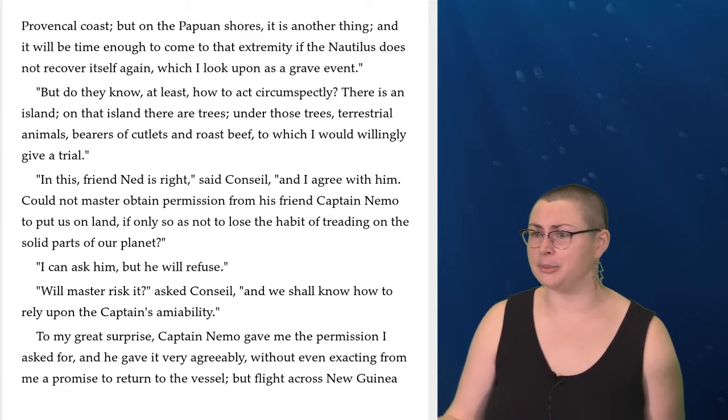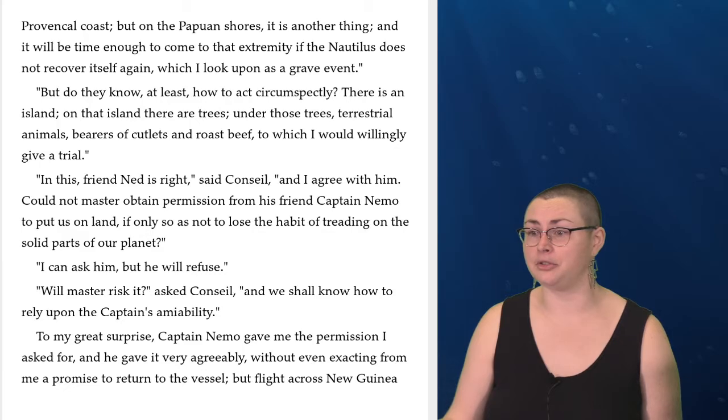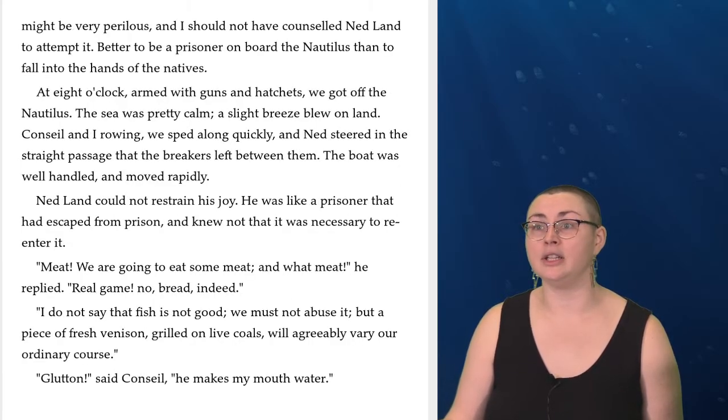To my great surprise, Captain Nemo gave me the permission I asked for, and he gave it very agreeably, without even exacting from me a promise to return to the vessel. But flight across New Guinea might be very perilous, and I should not have counseled Ned Land to attempt it. Better to be a prisoner on board the Nautilus than to fall into the hands of the natives. At eight o'clock, armed with guns and hatchets, we got off the Nautilus. The sea was pretty calm. A slight breeze blew on land. Conseil and I rowing, we sped along quickly, and Ned steered in the straight passage that the breakers left between them.